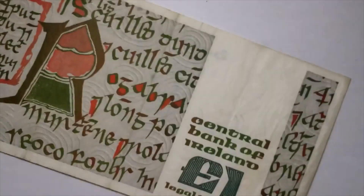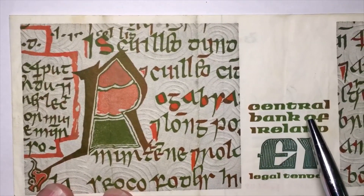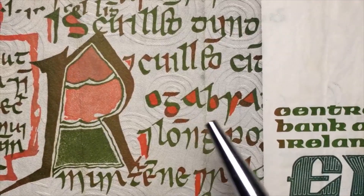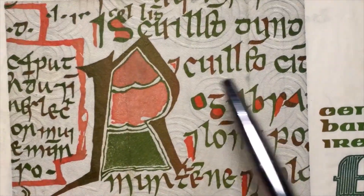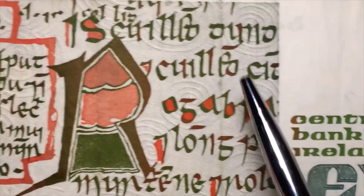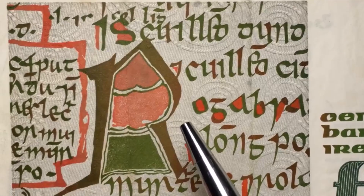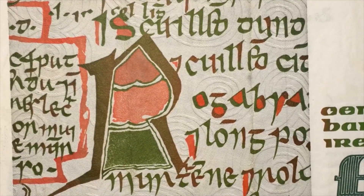On the back it says 'Central Bank of Ireland, One Pound' in English. I believe the design on the back is an engraving from the Book of Kells — when you look at it you think, 'Why is it so busy?' This is the famous Book of Kells, and this is, I believe, a page from it.